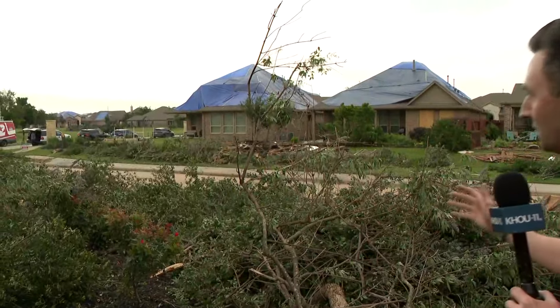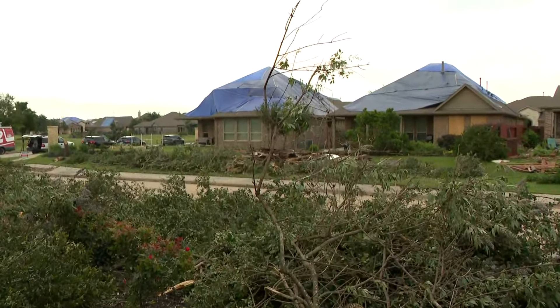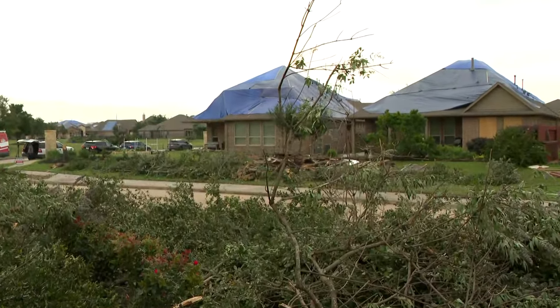It's really incredible to see the difference that an EF1 tornado can do with homes that are really sturdily built versus a modular home. The destruction out here isn't what you would see in a mobile home community or with modular homes, but it is still pretty significant. A lot of roof damage was done, and you can very clearly see the path that this tornado took.